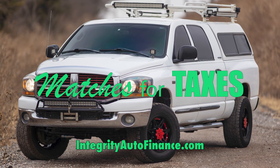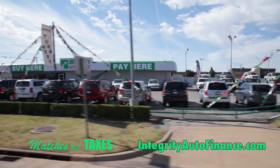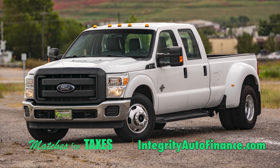It's matches for taxes at Integrity. We'll match your down payment up to $1,500. We've got the vehicles you want: late model, low-mile sedans, third-row SUVs, and the best selection of pre-owned work trucks in Oklahoma.